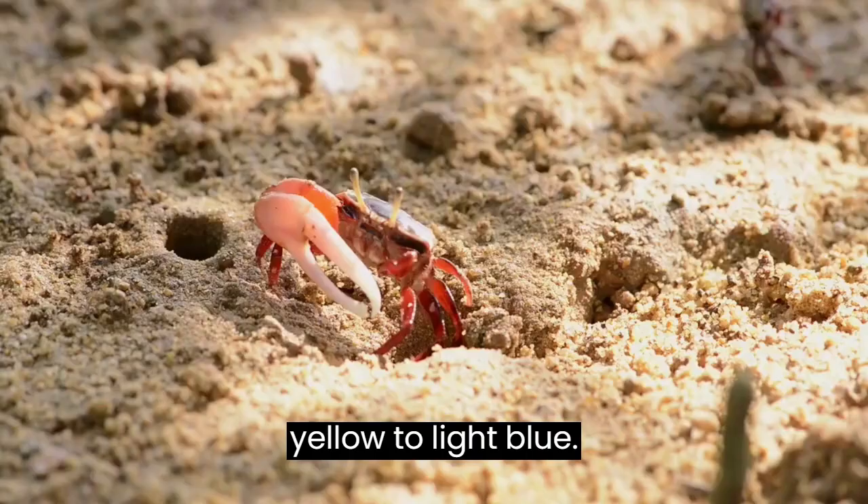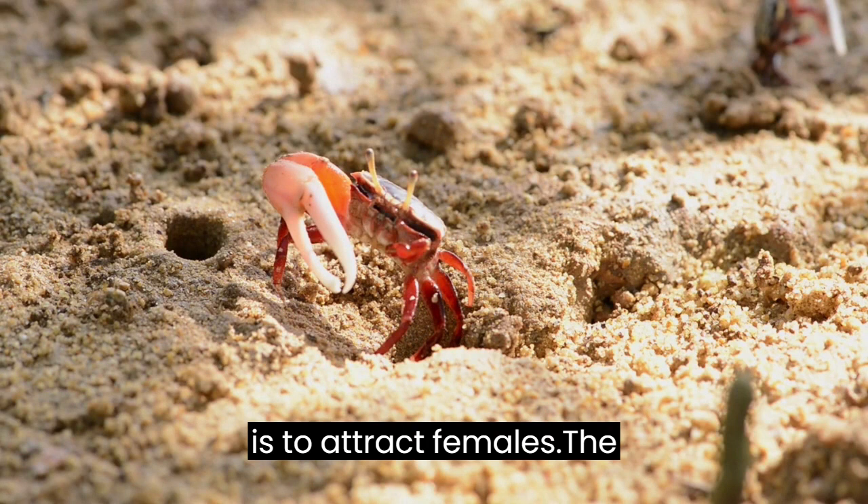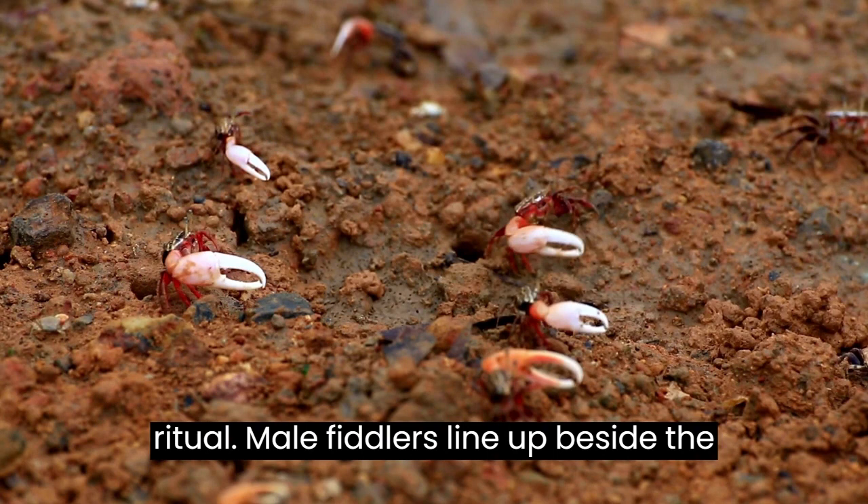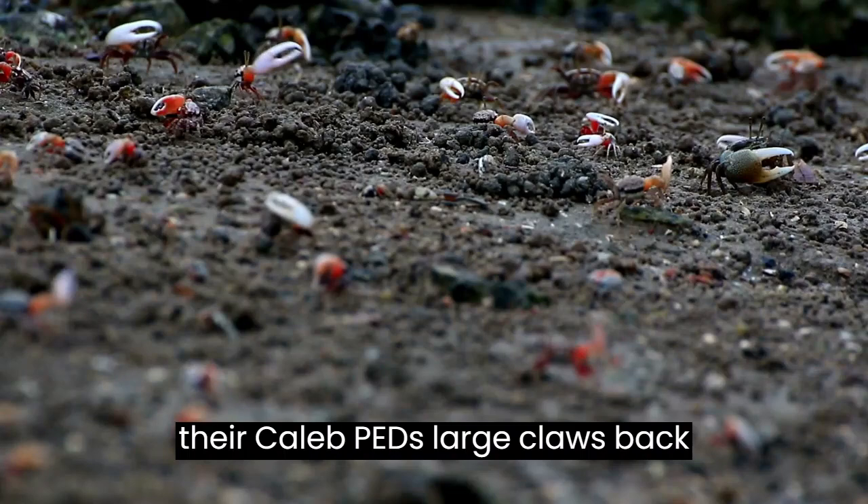One function of the larger claw of males is to attract females. The males drum with it and wave it when they see a female among them. Male fiddlers line up beside the tidy burrows they have dug and move their calipeds — large claws — back and forth in a fiddling motion to attract females.